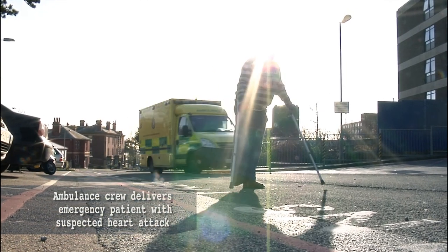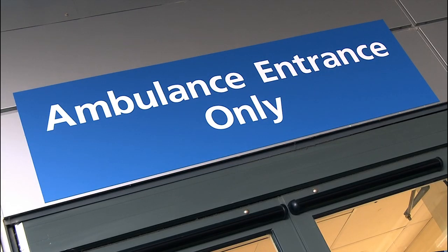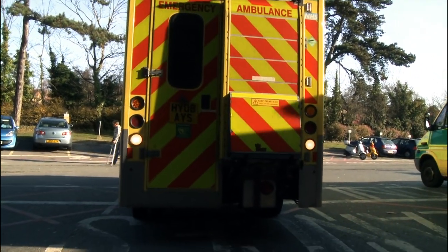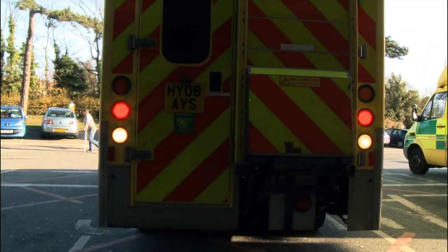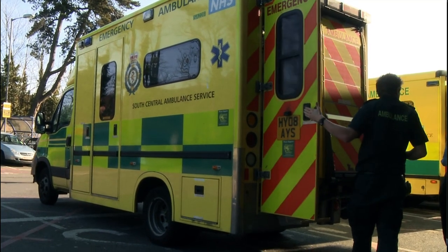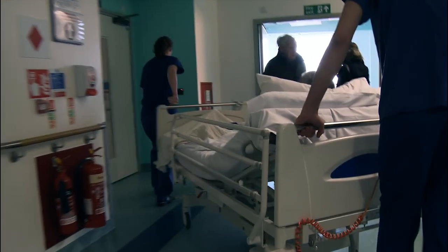What we are trying to achieve is to get the patient to us, to the cath lab, as soon as possible. For the patients who are delivered directly to the cath lab over the past year, we have had fantastic door-to-balloon times. This patient took the ideal pathway which we would like all patients with suspected heart attacks to take — brought directly to the cath lab.